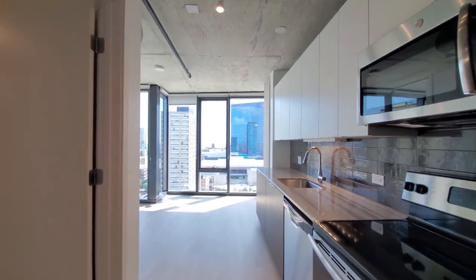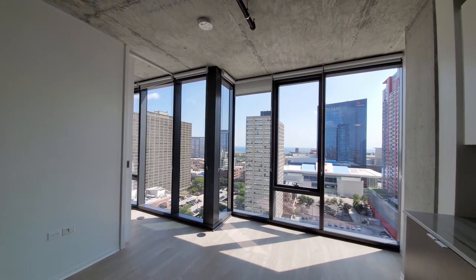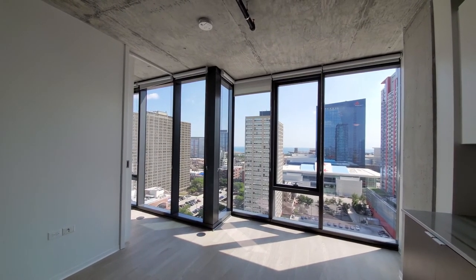You have a great roughed concrete wall off to the left as you enter, and concrete ceilings really add character to the apartment. Floor-to-ceiling windows throughout, and they all have roller blinds.